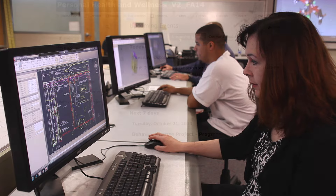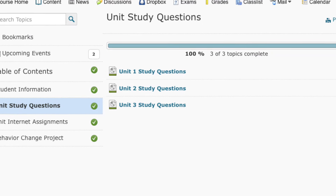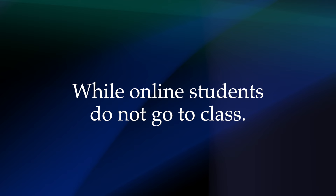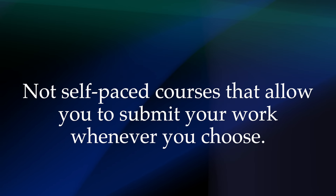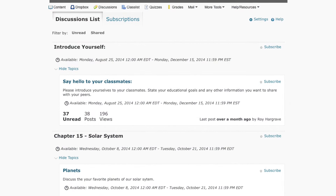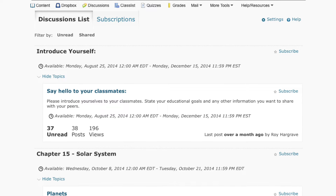Just like face-to-face courses, online courses have specific timeframes and due dates for assignments, and missed deadlines mean failing grades. While online students do not go to class, they still have specific assignments and real deadlines. These are not self-paced courses that allow you to submit your work whenever you choose. During your first week of class, most instructors give an assignment to complete, and if you do not complete it, you could be dropped from the class.